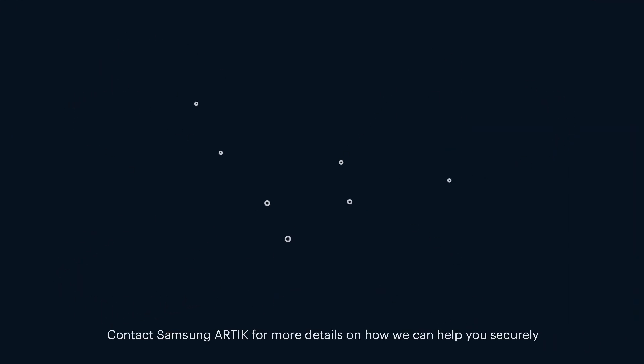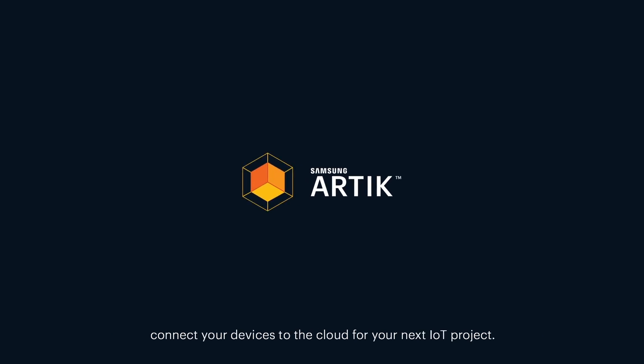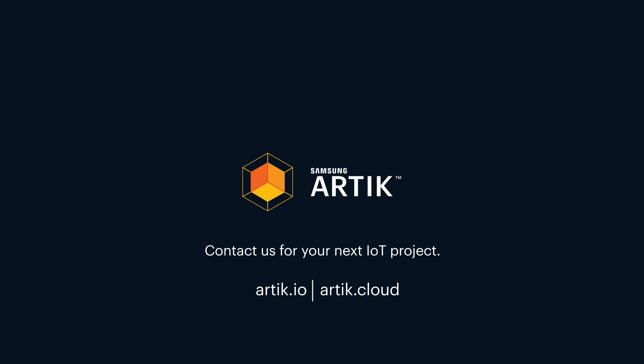Contact Samsung Arctic for more details on how we can help you securely connect your devices to the cloud for your next IoT project.